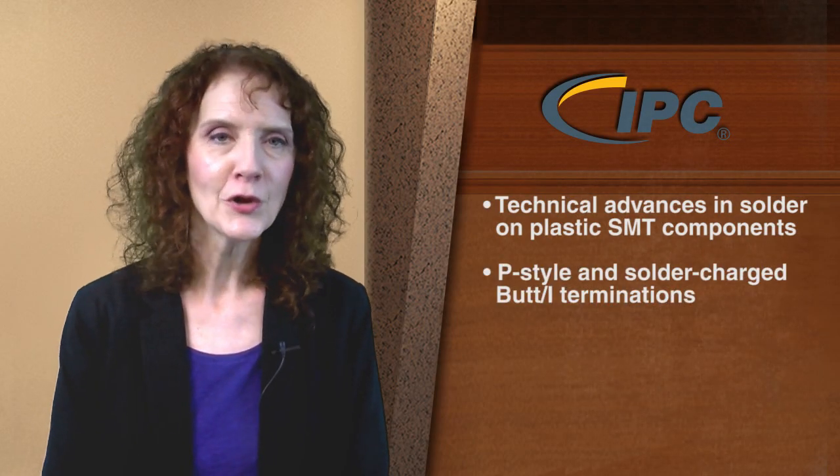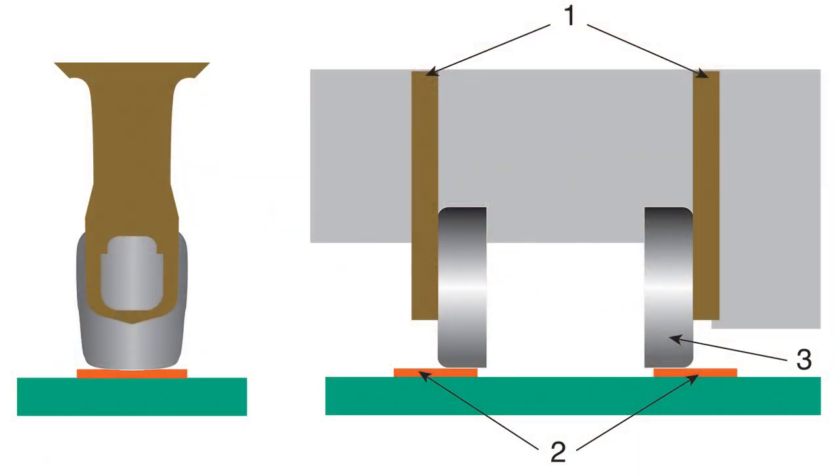The documents now include requirements covering technical advances in solder on plastic surface mount components, new criteria for P-style and solder charged butt joint terminations, and a change to void criteria for BGAs.